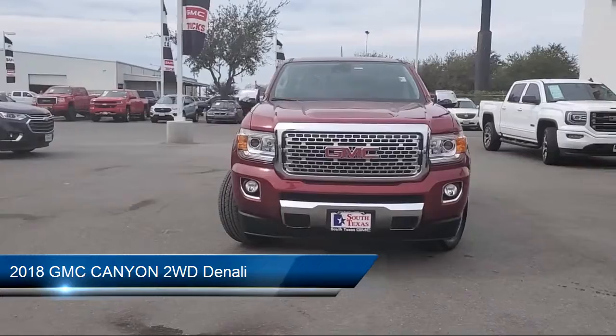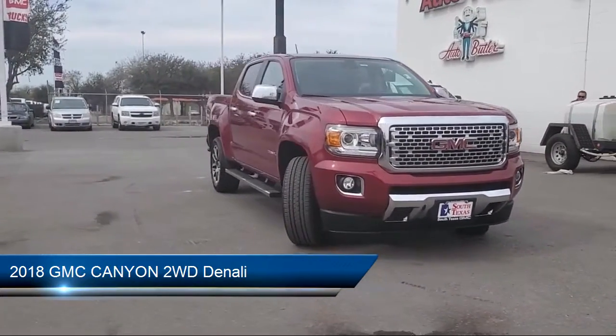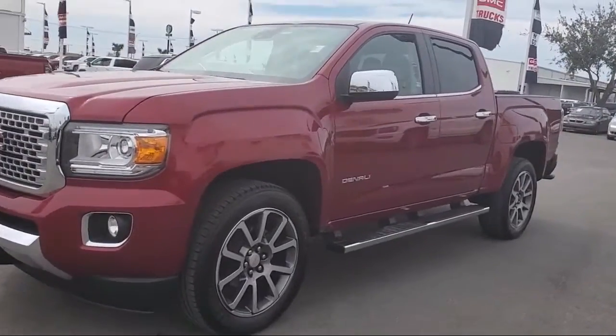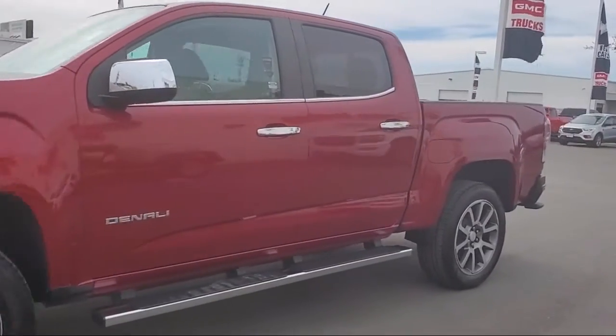It comes equipped with power outside mirrors, heated front seats, leather-wrapped steering wheel, leather seating, climate control, and lane departure warning.